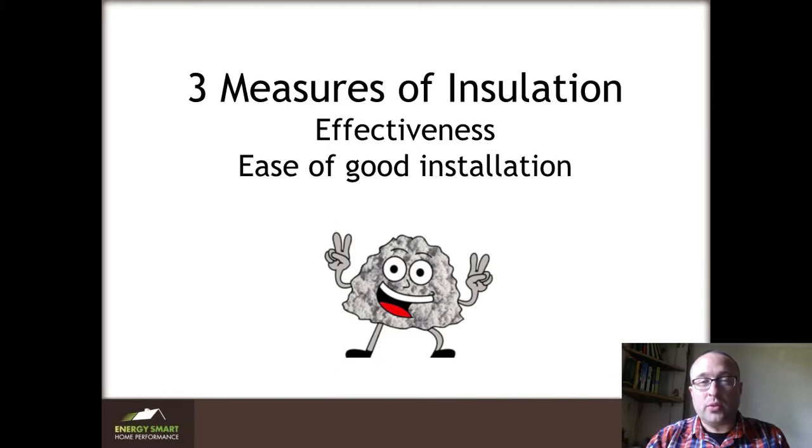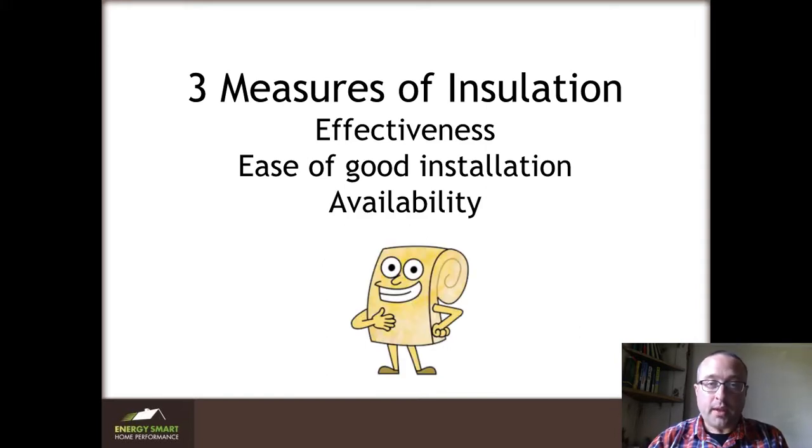It also needs to be easy to install well. If it requires the installer to be perfect in everything he does — assuming he's not thinking about the beer after work or the divorce he's in the middle of — that's asking for trouble. If it's not easy to install well, the odds of failure are again too high. Lastly, I really like to use materials that you can get easily. If it's not available at a big box store, we might want to consider something else, because you can spend so much time and energy trying to source an unusual material that you run out of energy to actually get that effectiveness.